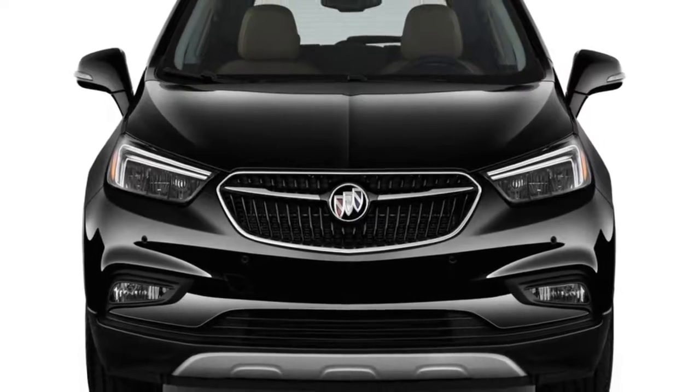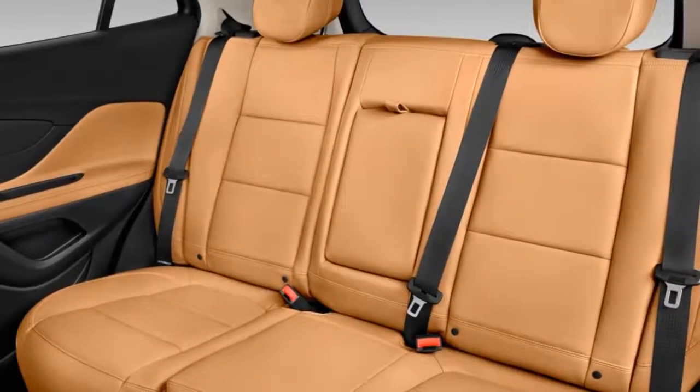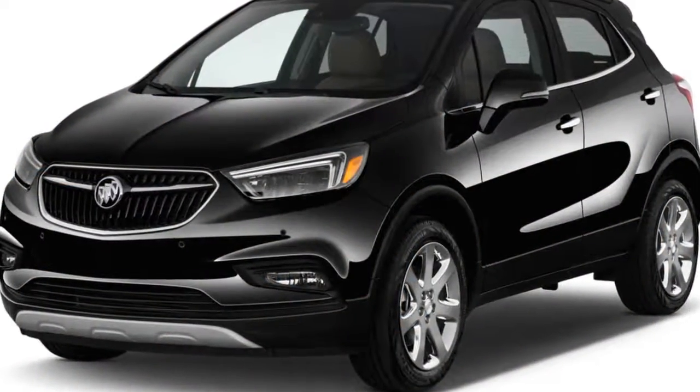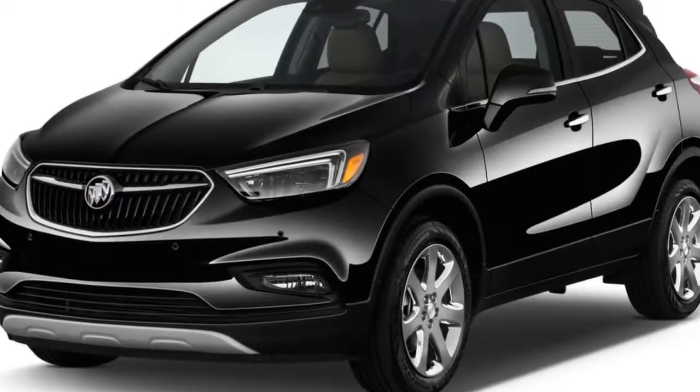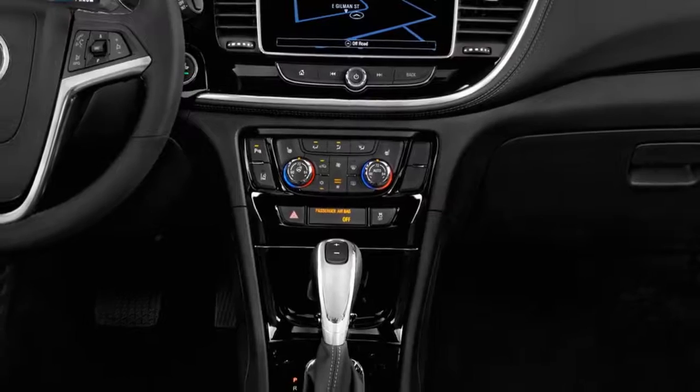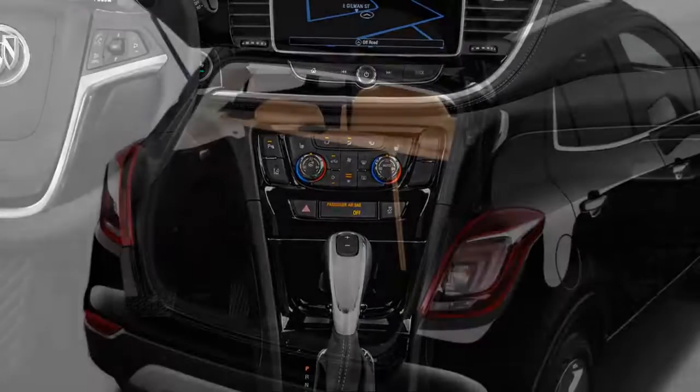Even base models are well outfitted for their price, while the premium lacks little. The sweet spot for this segment lies somewhere in the middle of the lineup, where the Encore significantly undercuts competitors like the BMW X1 and Mercedes-Benz GLA-Class, but offers a remarkably similar level of refinement.